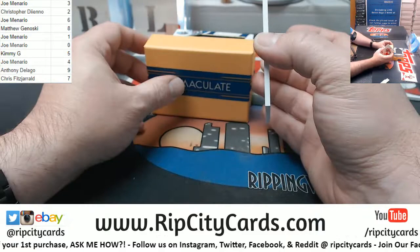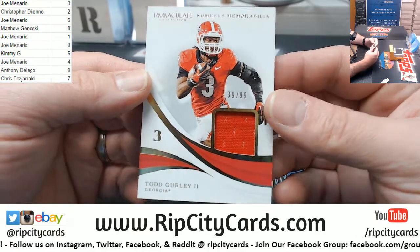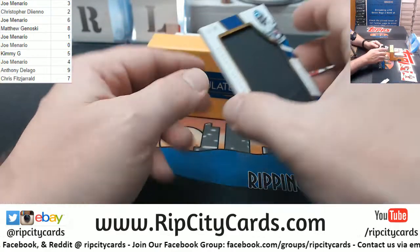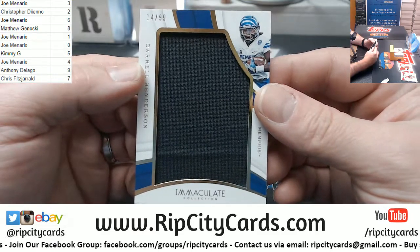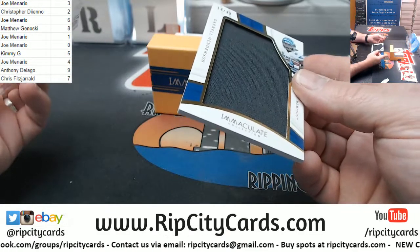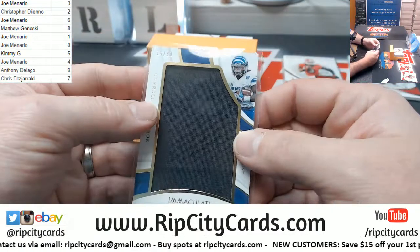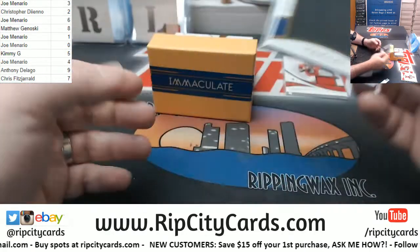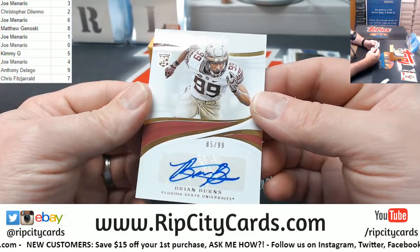We have got a 39 out of 99 going to reg — that was a Todd Gurley 39 out of 99 numbered memorabilia swatch. We have got a Darrell Henderson 14 out of 99 and now we've got an autograph 85 out of 99.